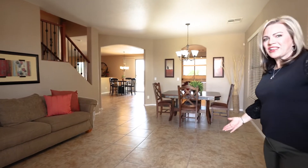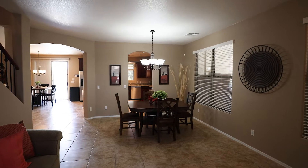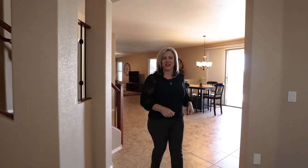As you enter into this lovely home, you have this casual gathering space, which is really awesome for family get-togethers. And then I want to show you the kitchen and the family room. The family room is huge, but let's take a look at the kitchen first.